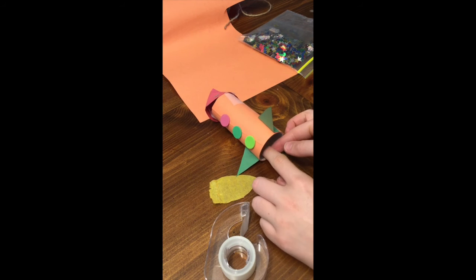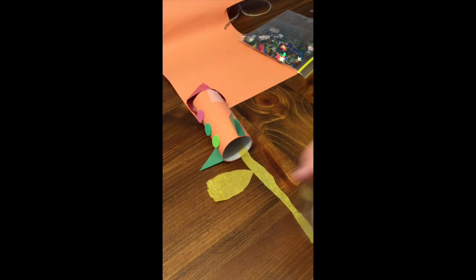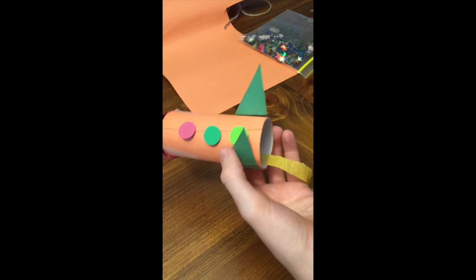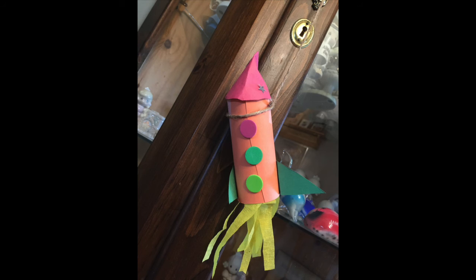You can use construction paper or streamers to create a flame at the bottom of your rocket. Using string or yarn, you can hang up your rocket and pretend it's flying through the air.